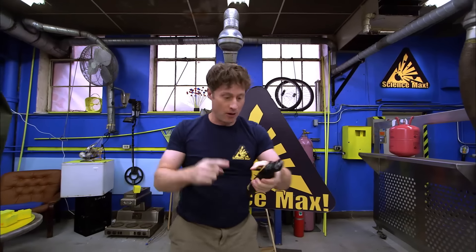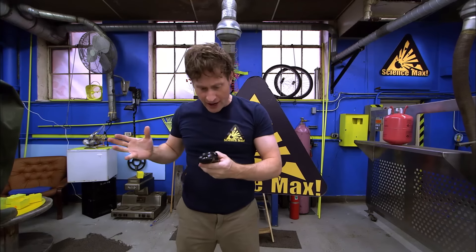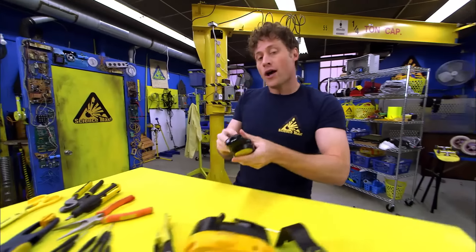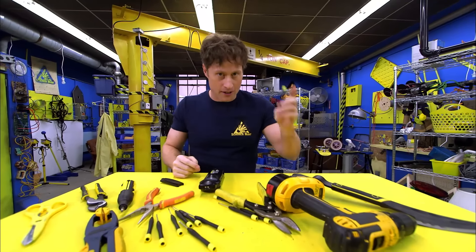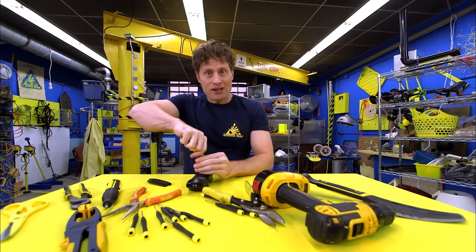That wasn't supposed to happen. I was supposed to press that button, and there was supposed to be all these lasers and special effects. But it didn't. Well, today on Science Max Experiments at Large, we're not going to be doing one experiment. We're going to be doing a number of small experiments, because we are going to do a light manipulation challenge.